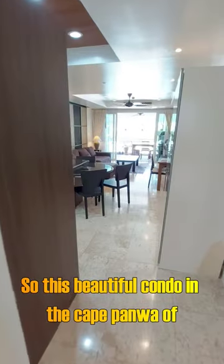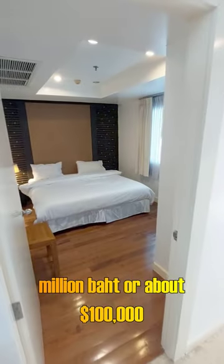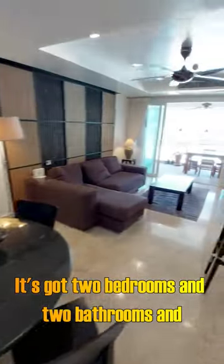This beautiful condo in the Cape Panwa area of Phuket is available for sale now for 3.4 million baht, or about 100,000 US dollars. It's 108 square meters, with two bedrooms and two bathrooms.